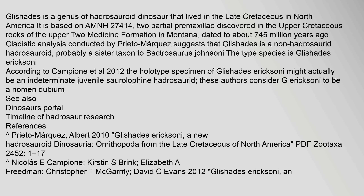Glishades is a genus of hadrosauroid dinosaur that lived in the late Cretaceous in North America. It is based on AMNH 27414, two partial premaxillae discovered in the upper Cretaceous rocks of the upper Two Medicine Formation in Montana, dated to about 74.5 million years ago.